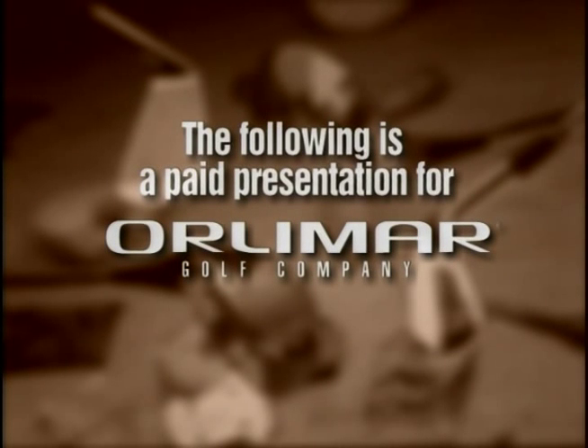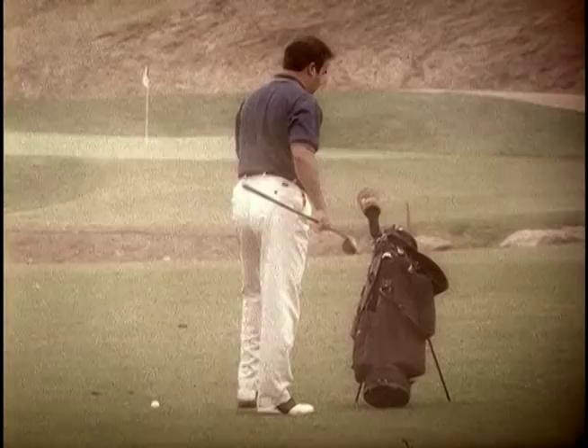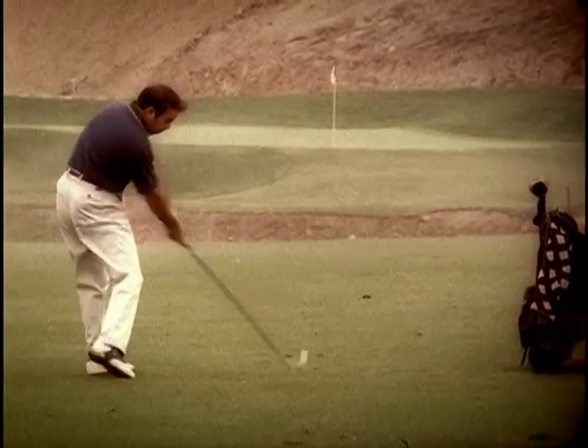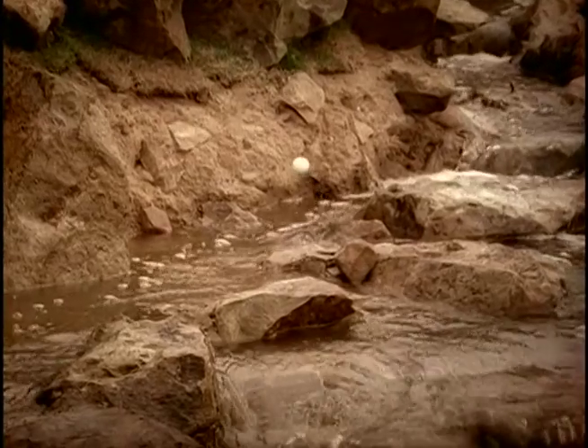The following is a paid presentation for Orlimar Golf Company. Golf is a game of risk and reward, but sometimes the biggest hazard you face is simply not having the right club in your bag.